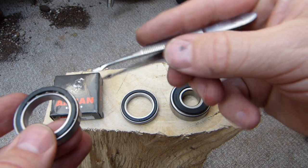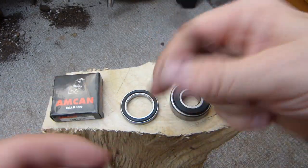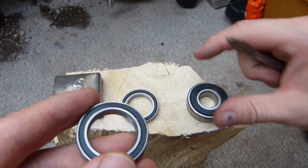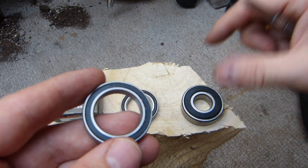This bearing comes from a bicycle's bottom bracket — where you pedal, closest to the ground. The other bearing comes from a treadmill motor — completely different, but it's a good seal story.